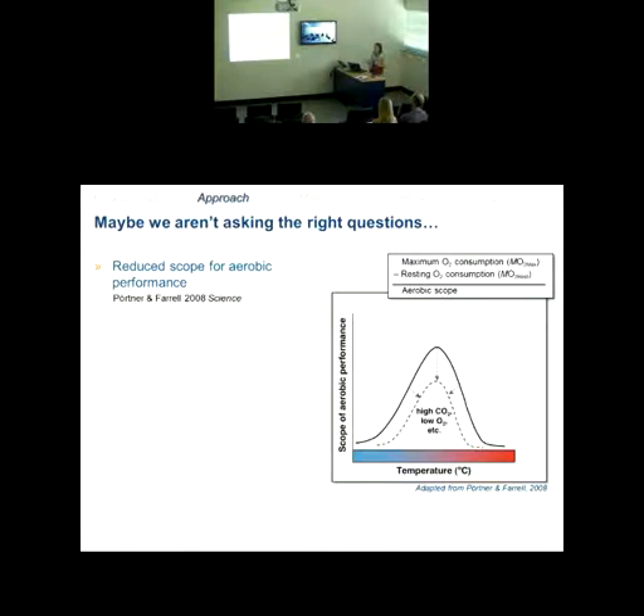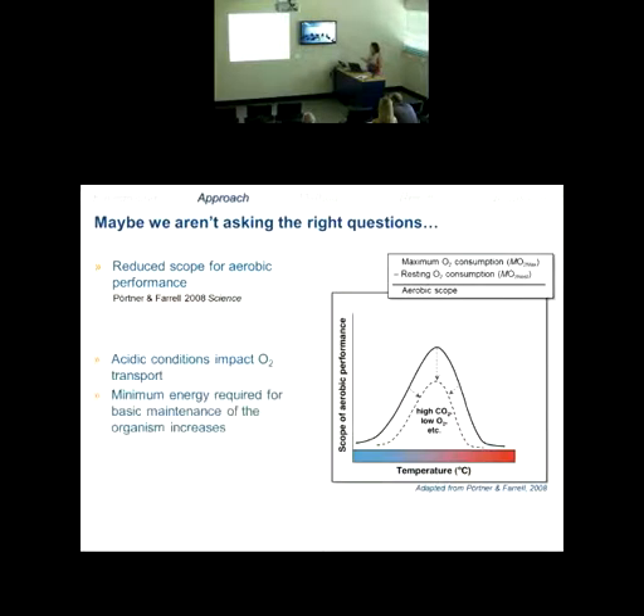From modern hypotheses, any additional environmental perturbations — like elevated CO2, low oxygen, or toxicants — could further constrain that scope for aerobic activity even when it's optimized under certain conditions. Acidic conditions are thought to impact oxygen transport, which may affect total aerobic scope because the minimum energy required for basic maintenance could increase. Essentially, it may become more expensive for the organism to be alive, because they have to deal with how acidic conditions impact oxygen transport — meaning less energy can be allocated to growth, reproduction, and other life history processes.